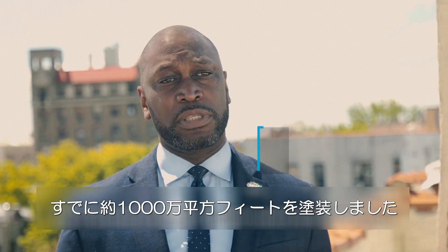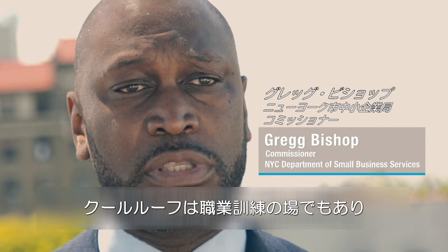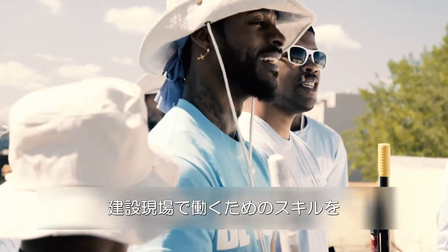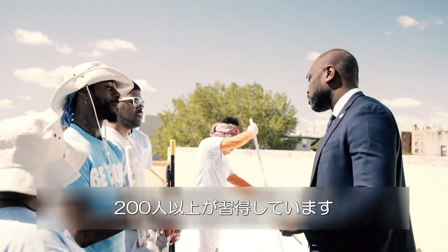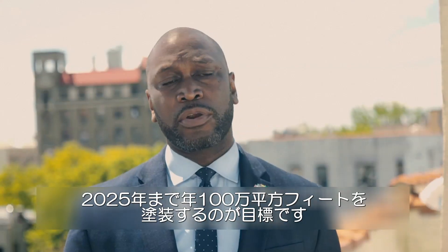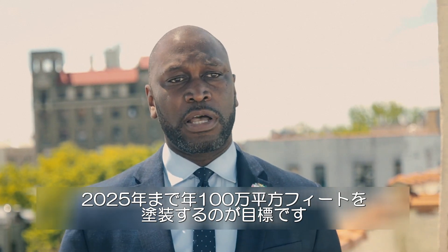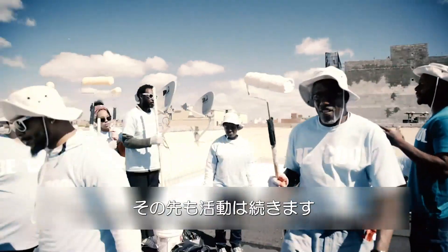We've already covered 10 million square feet of rooftop, and over the past three years we've introduced this as a workforce program. We've had over 200 participants who are now learning the skills necessary to operate on a construction site. Our goal is to annually do a million square feet of rooftops up to 2025, and we see that this program will continue beyond.